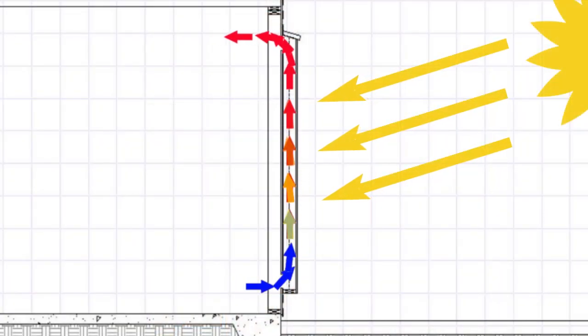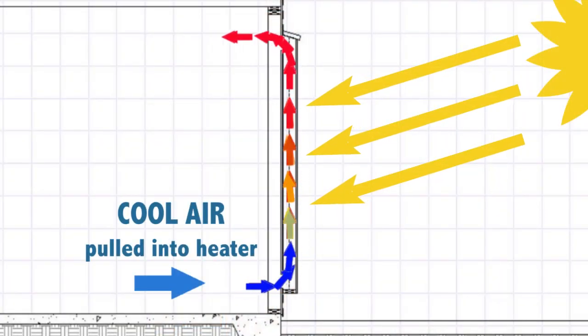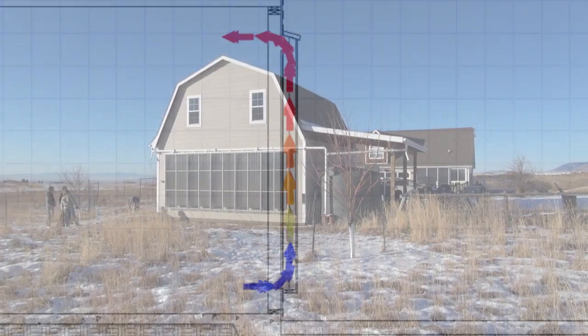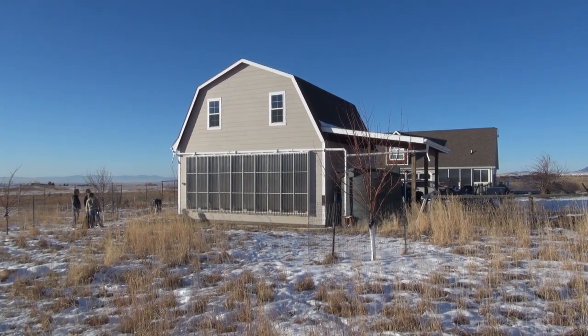Cool air enters the lower vents, is heated by the absorber while it rises to the upper vents where it returns to the interior of the building, as much as 80 degrees warmer. Air circulation continues as long as the sun shines on the collector, and the sun does all the work.